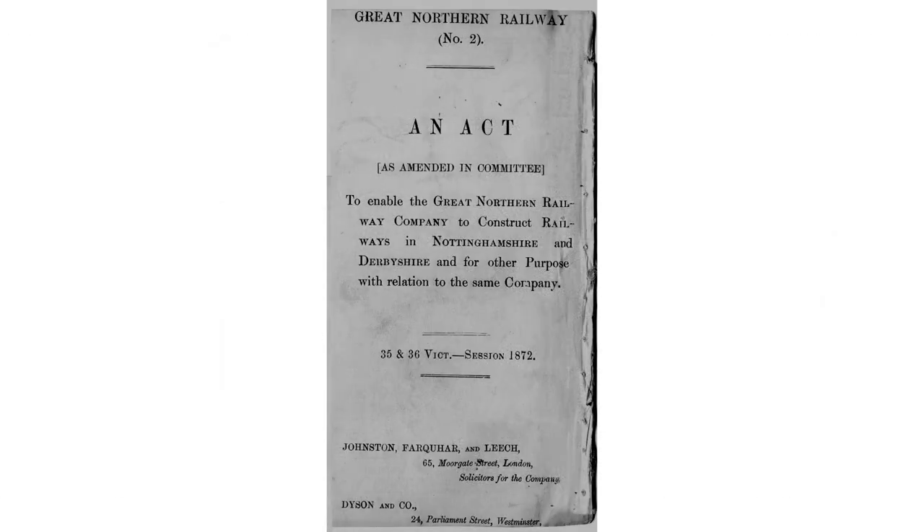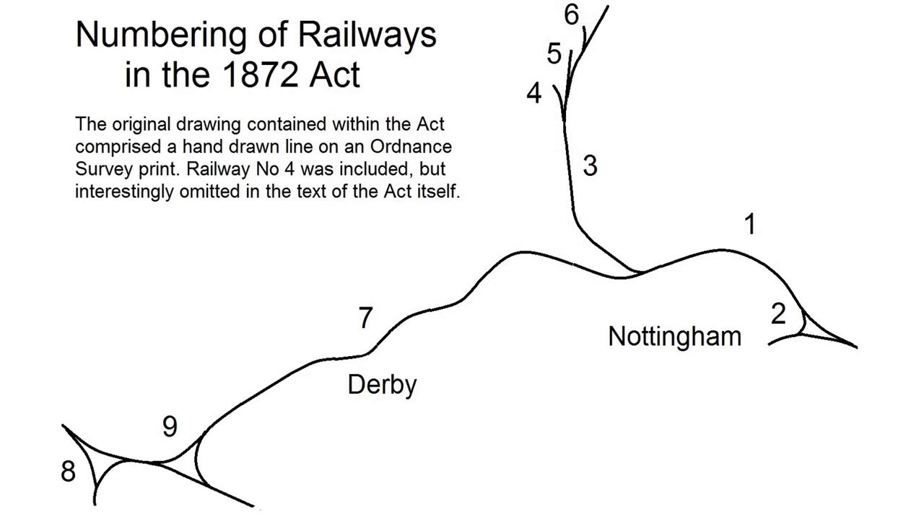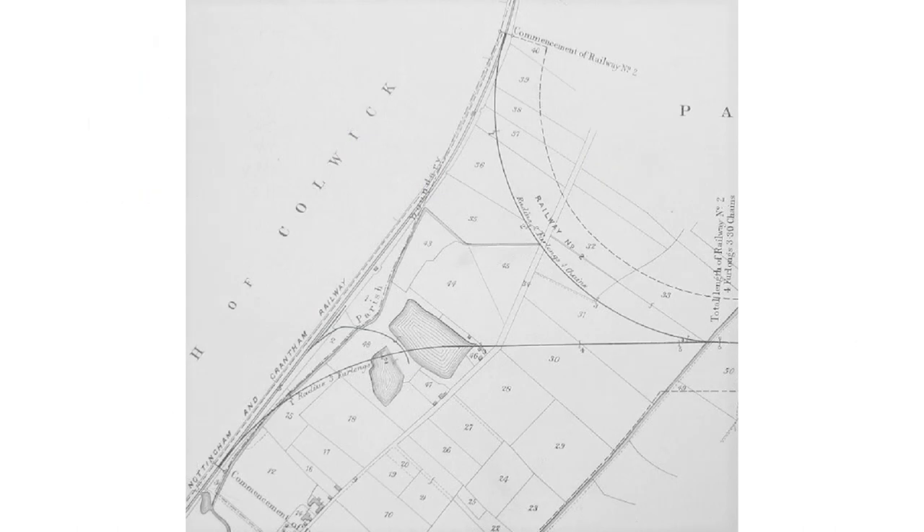Dissatisfied at paying high rates to move coal, the Great Northern decided to build its own line into the coal field. In 1872 it placed a bill before Parliament in a bid to break the Midlands monopoly. The new railway would start to the east of Nottingham, leaving the company's branch from Grantham, loop around the city, head west through Derby, and on to the outskirts of Burton-on-Trent. At the eastern end of the line it was planned to build a triangular junction near the village of Colwick.